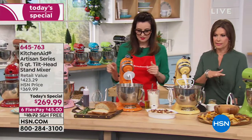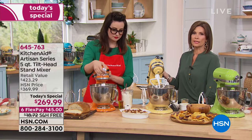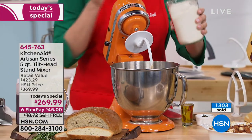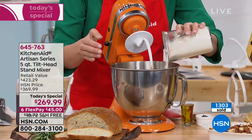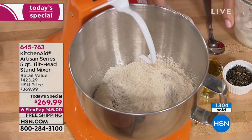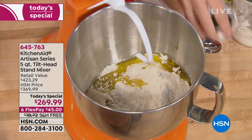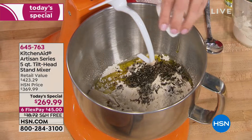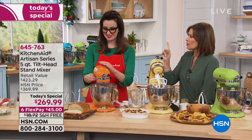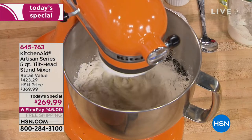KitchenAid is not just setting the standard in the United States — this is a worldwide brand used in kitchens all around the world. When you have that quality, that all-metal construction, you're not just getting a regular little mixer. This is the Artisan Series — 325 watts of power, five-quart bowl, their best seller — at a price today of $269.99. The first time you use it, you'll understand why this is considered the best of the best.